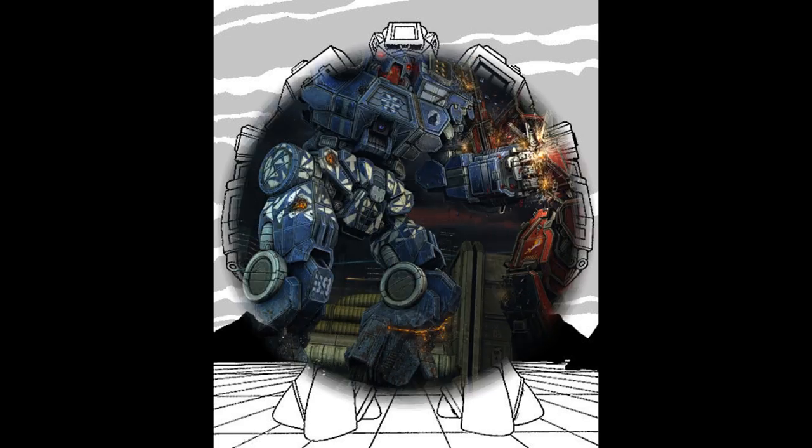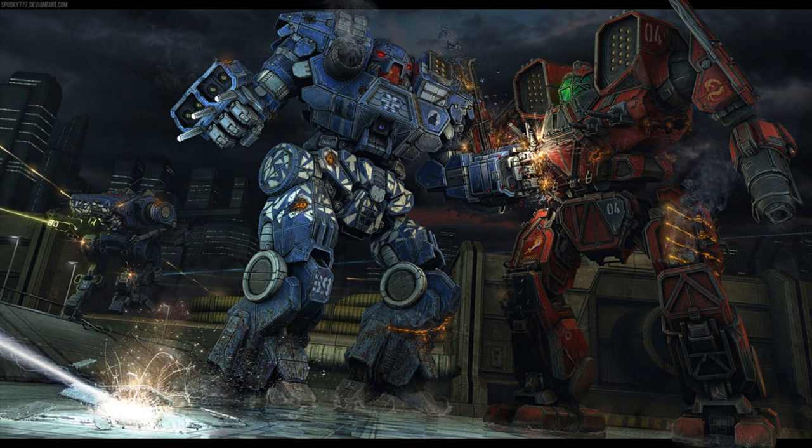For some base stats on this big guy: it is an assault mech, weighing at a whopping 100 tons, its top speed is almost 65 kph, and its rounded price is 29,791,000 C-bills.